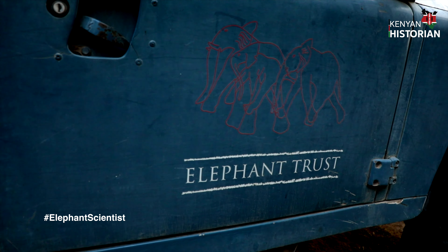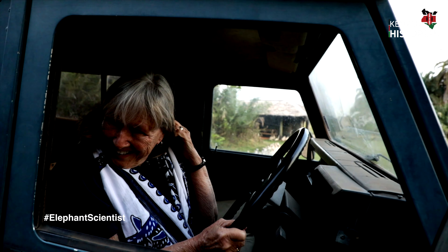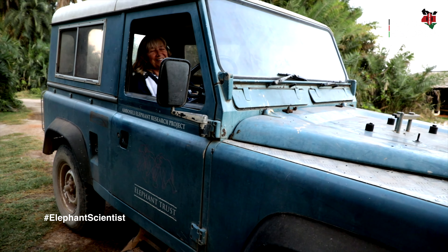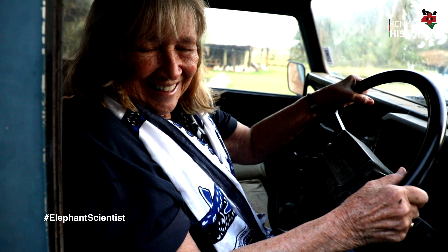I came as a tourist originally. We love this old car — it's like a pet, we never want to give it up. It's been in many films. We did a whole series of films, and this was the car in the film as I went around looking for elephants, so it's very well known to people who have seen those films.